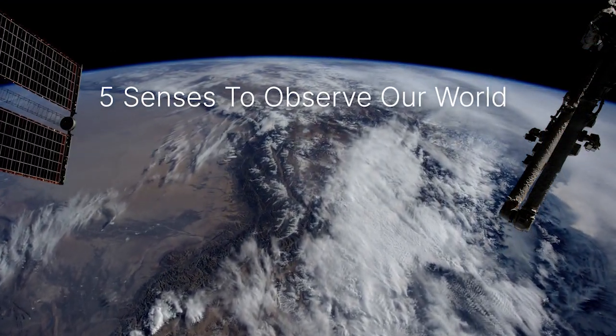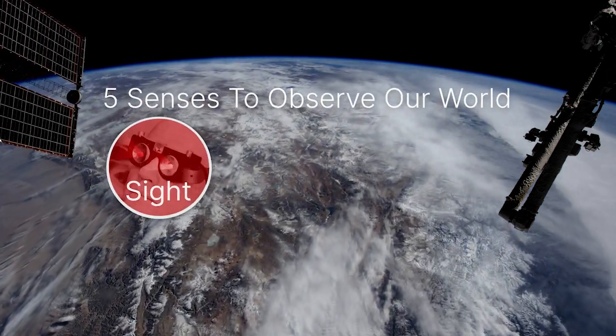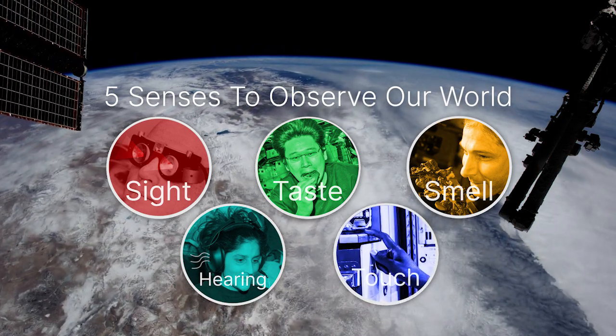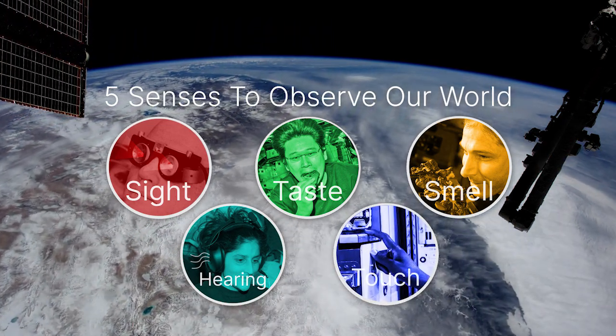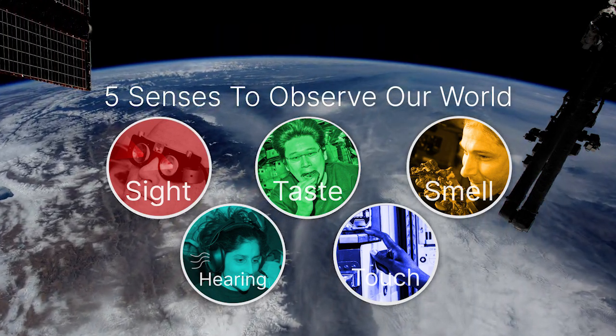As humans, we have five senses that let us observe the world around us. These senses are sight, taste, smell, hearing, and touch. Our senses help us determine whether or not we like something, but they also warn us if something is wrong.